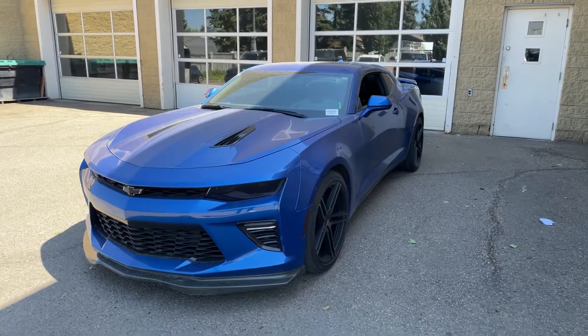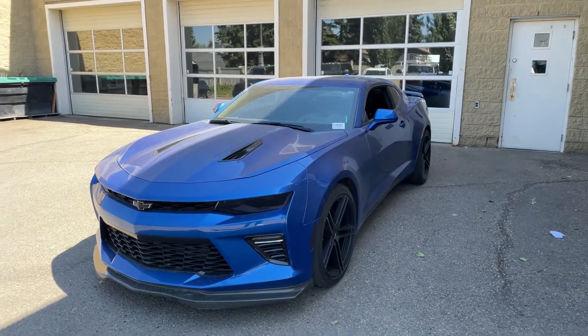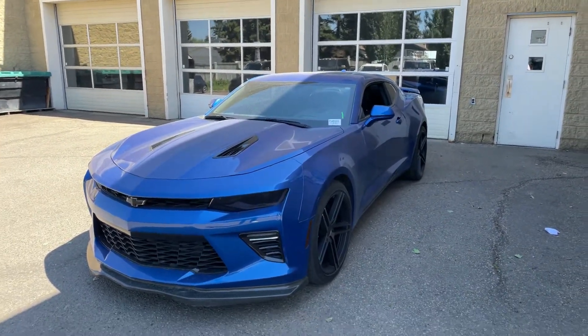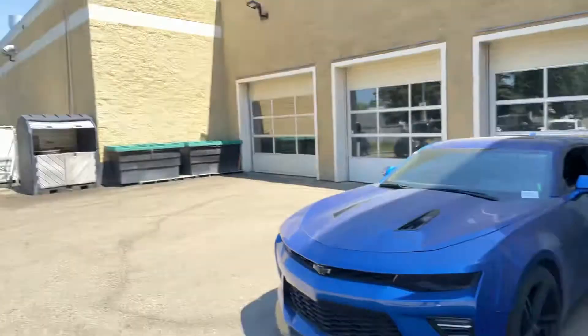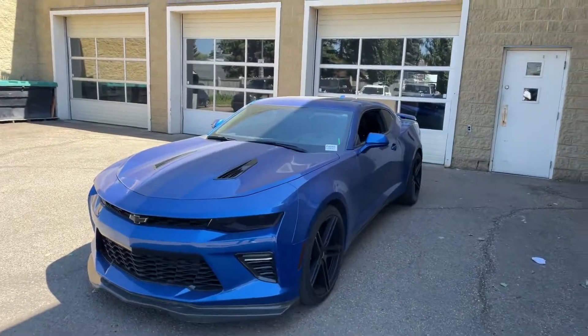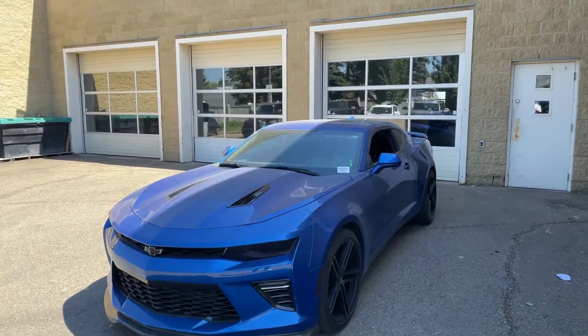Hey Colton, how's it going? It's Shammy with Southtown Chrysler. I know we've kind of tried to reach out to you — I haven't been able to get a hold of you yet, but I thought I'd try something different today. It is a nice, beautiful Canada Day here, so I thought I'd send you a little walk-around video on that 2016 Camaro 2SS you inquired about.